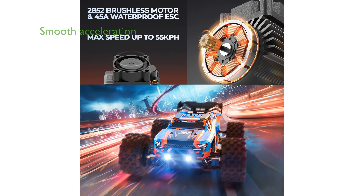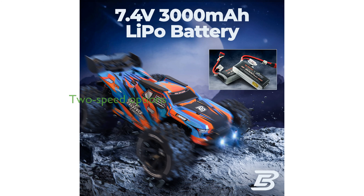Its full metal drivetrain and oil-filled shock absorbers ensure smooth acceleration and minimize impact from bumps during off-road adventures. This remote-control car offers two-speed options, making it suitable for both beginners and experienced RC enthusiasts.